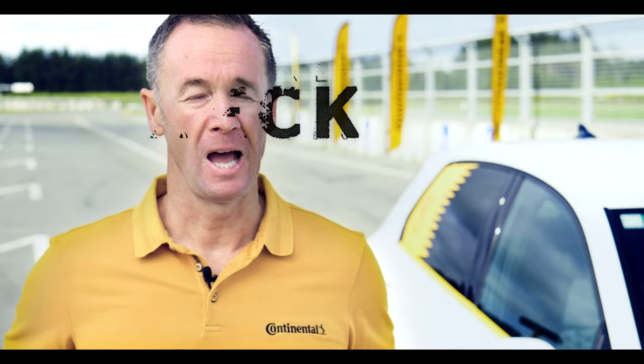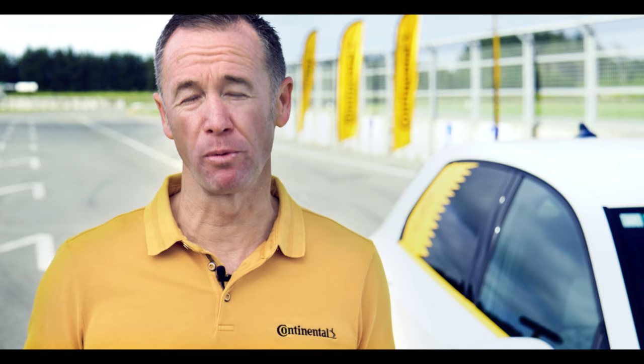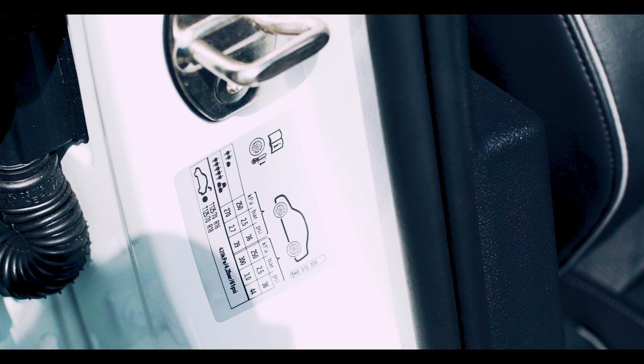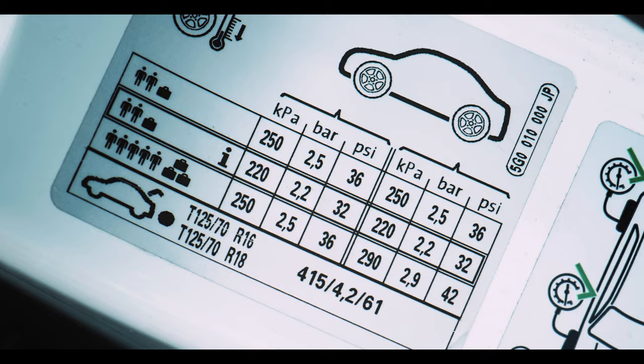Under and over inflation increases tire wear and also reduces braking and cornering performance. It also affects fuel economy. The first step in checking your tire pressure is to know what your tire pressure should be.